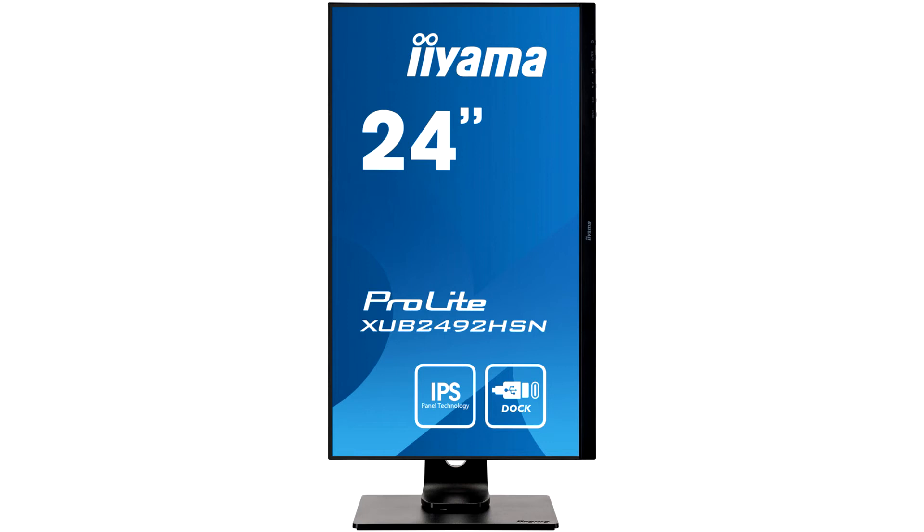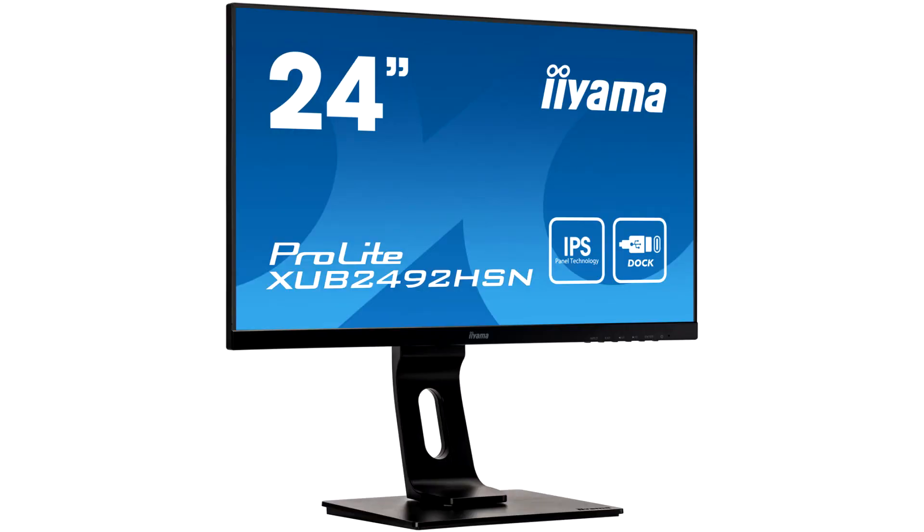The inputs include HDMI, DisplayPort, USB-C dock with 65W power delivery, DisplayPort Out, LAN, and x2 USB 3.0.